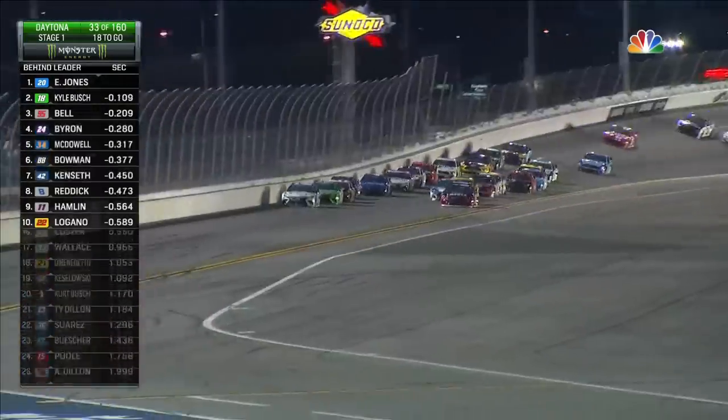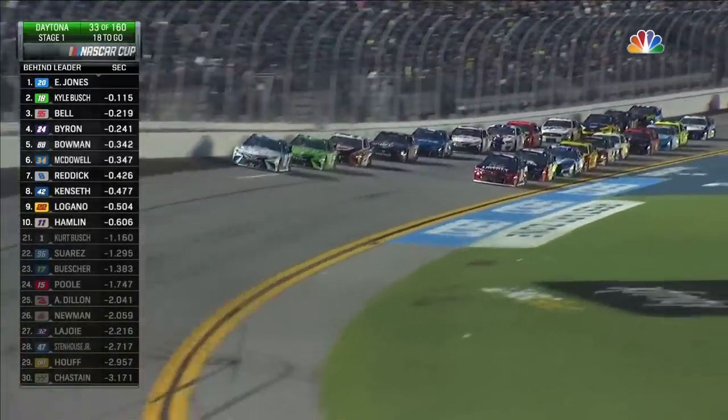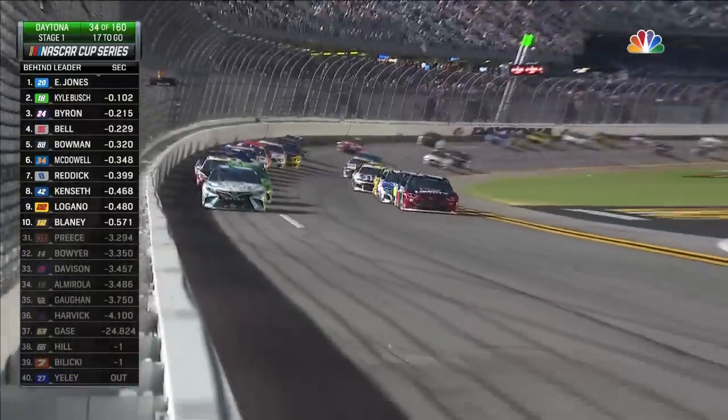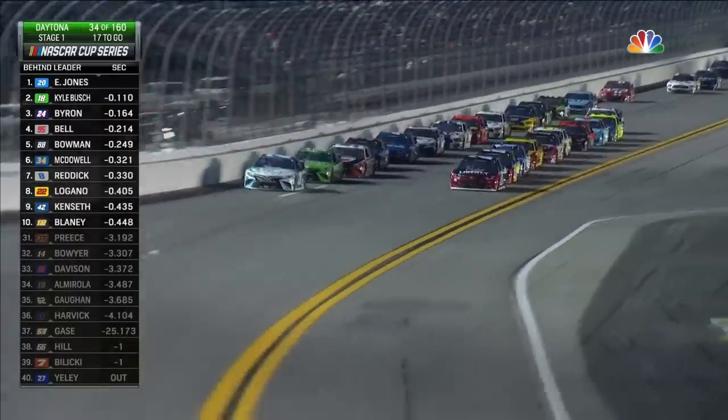You saw William Byron — he went to the bottom of the racetrack. Now he's leading that bottom lane. When he made that move, the two guys behind him also made that move. So now you have more cars in the bottom, and that will create more energy. Inside line coming to life once again.